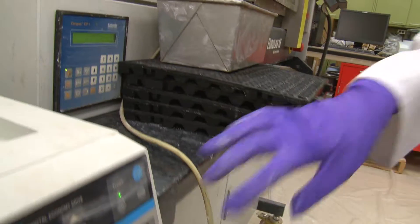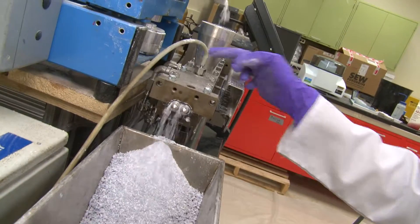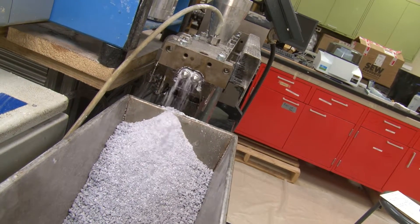Solid powders, on the other hand, are very difficult to flow. They behave completely differently, so their behavior is very interesting and that is what we try to study.